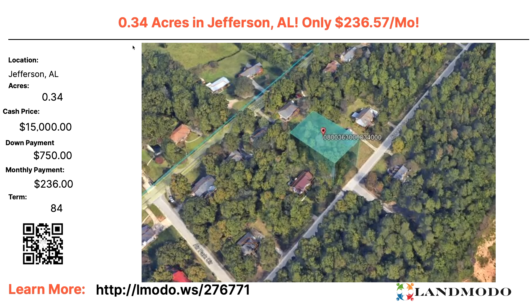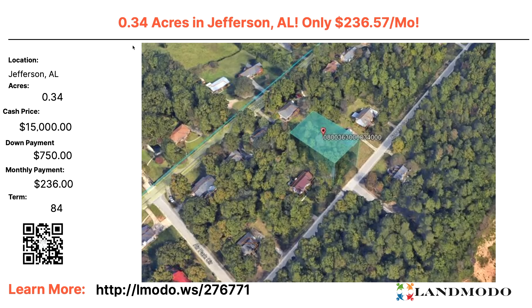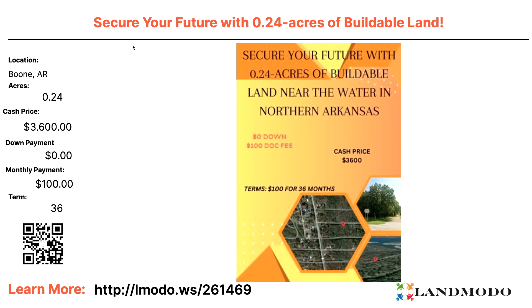Let's move on to our next property, which is also in Jackson, Alabama. Here we have a 0.34-acre property. Cash price is also $15,000. This time it's $750 down and then $236 a month for 84 months. This is property number 276771.